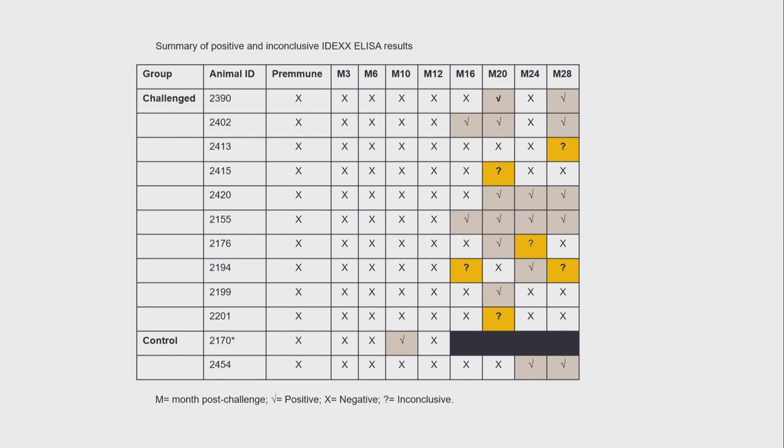These animals have all been culture-negative, and none of them have been post-mortemed yet. Of the control animals, the first one — animal 2170 — was post-mortemed two months after that seropositive result with no other indications of Johne's disease. And animal 2454, down at the bottom, is still in the herd with status unknown.